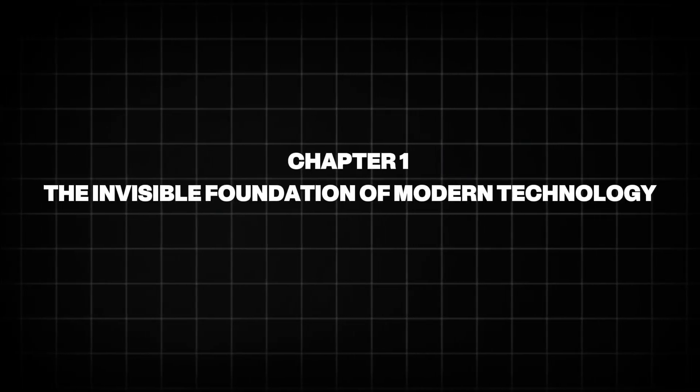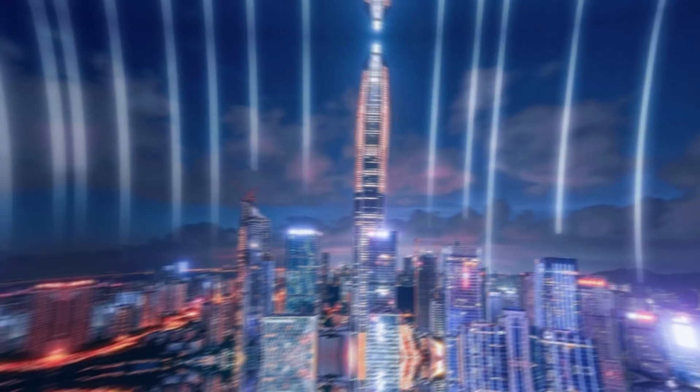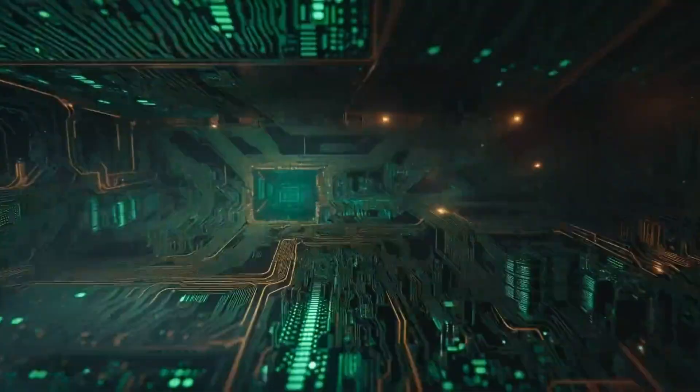Chapter 1: The Invisible Foundation of Modern Technology. In Veldhoven, a quiet Dutch town far removed from Silicon Valley or Shenzhen, thousands of engineers arrive to work in buildings that appear almost ordinary.